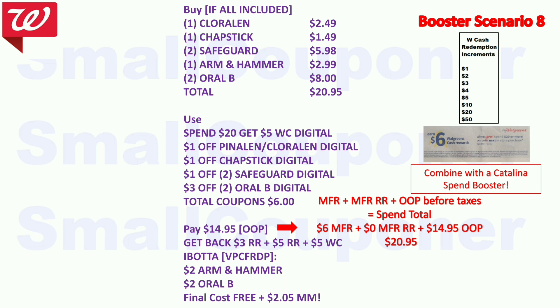Booster scenario: buy one ChloroLens Toilet Bowl Cleaner ($2.49), one ChapStick ($1.49), two Safeguard ($5.98), one Arm & Hammer toothpaste ($2.99), and two Oral-B toothbrushes ($8) — total $20.95. Use spend $20 get $5 Walgreens Cash booster, $1 off ChloroLens, $1 off ChapStick, $1 off 2 Safeguard, and $3 off 2 Oral-B — total $6 in coupons. Pay $14.95 all out of pocket. Get back $3 register reward from Safeguard, $5 register reward from Oral-B, and $5 Walgreens Cash from the booster. Submit to Ibotta for $2 back on Arm & Hammer and $2 back on Oral-B. Final cost is free and a $2.05 moneymaker.